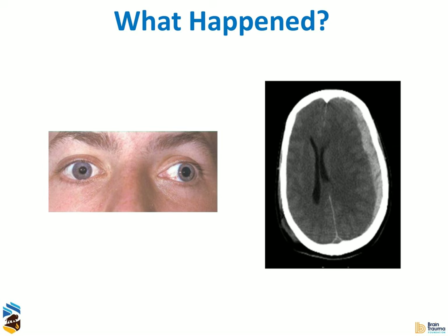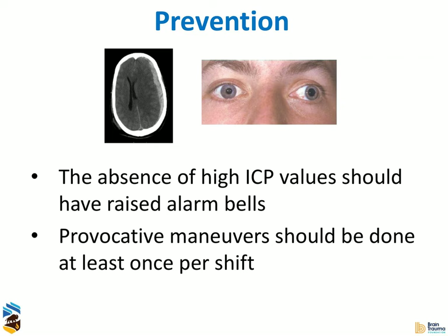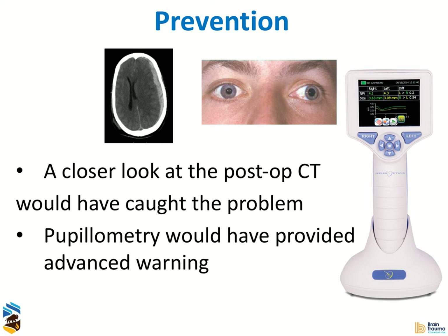We did a bit of a look into this, and what we found was that all of these ICU technologies have weaknesses. What had happened was that our parenchymal ICP monitor had actually pulled out — it was no longer inside the cranium — and of course we weren't actually detecting the high ICP. We really should have been attentive to the fact that this patient should have had high ICP. Probably we should have been doing provocative maneuvers once a shift to make sure our monitor was actually functioning properly. I think if we had looked more closely at the post-placement CT, we would have caught this problem. But I think what really would have caught it would have been pupillometry.